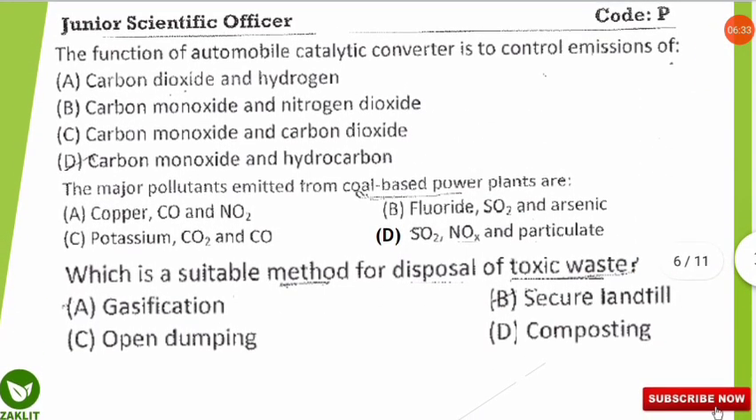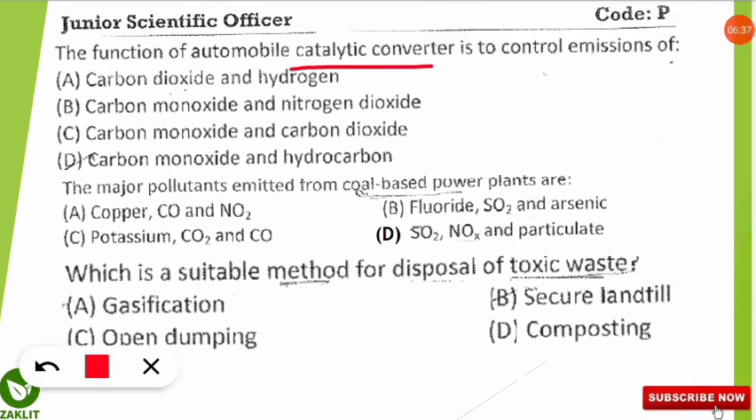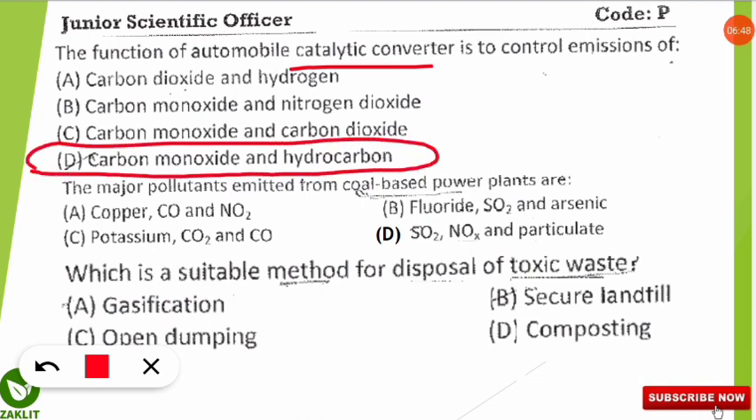Since the question did not specify whether it is a two-way or three-way catalytic converter, you should consider what is common to both: converting carbon monoxide into carbon dioxide and converting hydrocarbons into water and carbon dioxide. If the question specifies two-way or three-way, then choose accordingly; otherwise, go with the option common to both types.